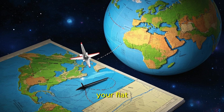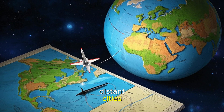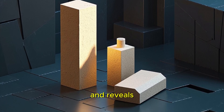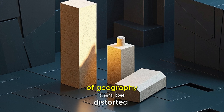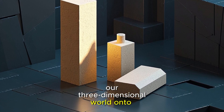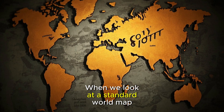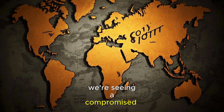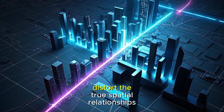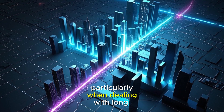What appears as a curious detour on your flat map is actually the shortest possible path between these distant cities. This counterintuitive reality challenges our perception and reveals how easily our understanding of geography can be distorted when we translate our three-dimensional world onto two-dimensional surfaces. When we look at a standard world map, we're seeing a compromised representation of reality. Flat projections inevitably distort the true spatial relationships between locations, particularly when dealing with long distances.